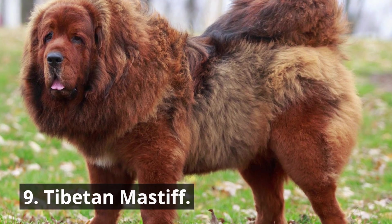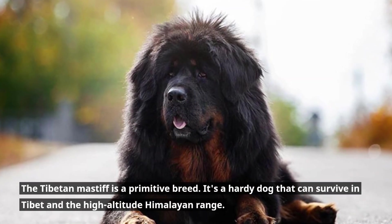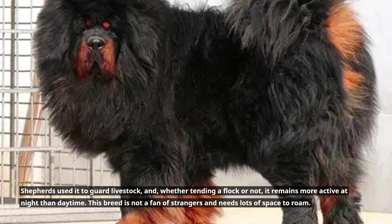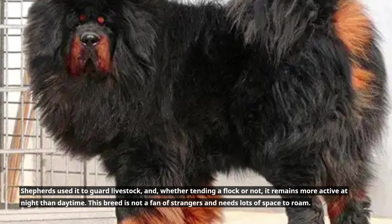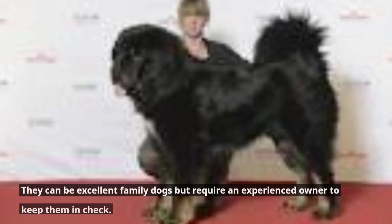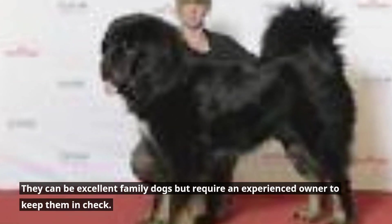9. Tibetan Mastiff. The Tibetan Mastiff is a primitive breed and a hardy dog that can survive in Tibet and the high-altitude Himalayan range. Shepherds used it to guard livestock, and whether tending a flock or not, it remains more active at night than during daytime. This breed is not a fan of strangers and needs lots of space to roam. They can be excellent family dogs but require an experienced owner to keep them in check.